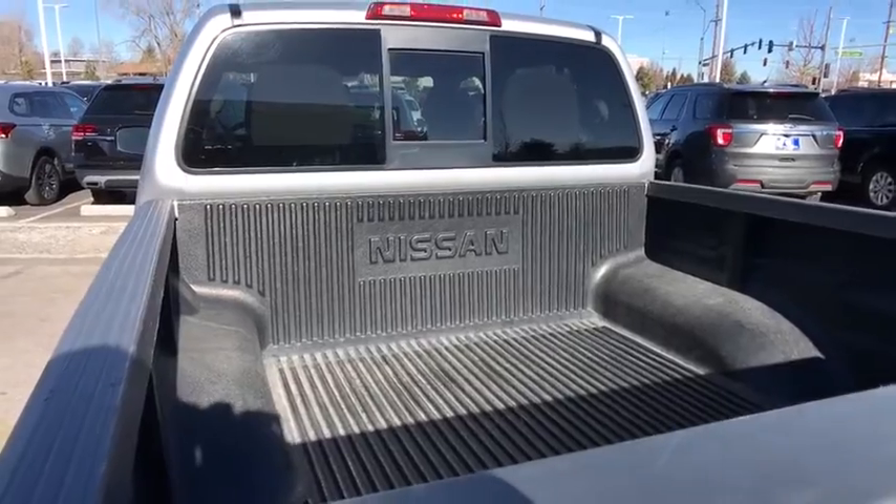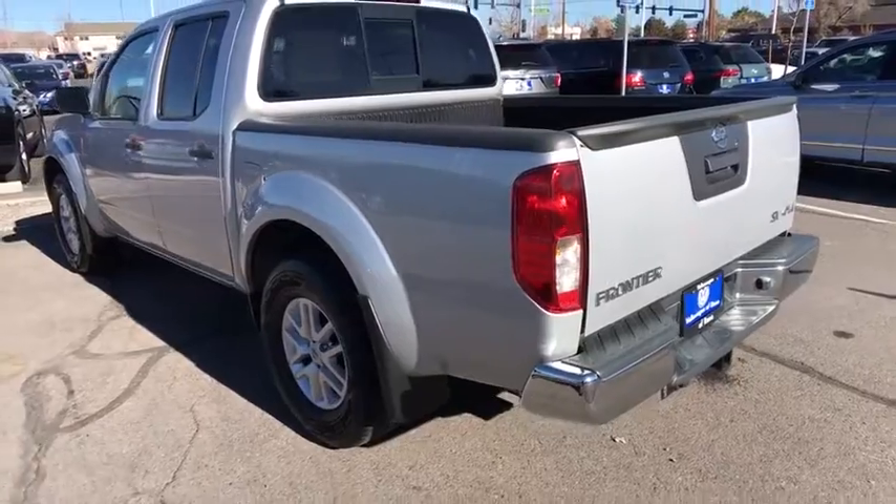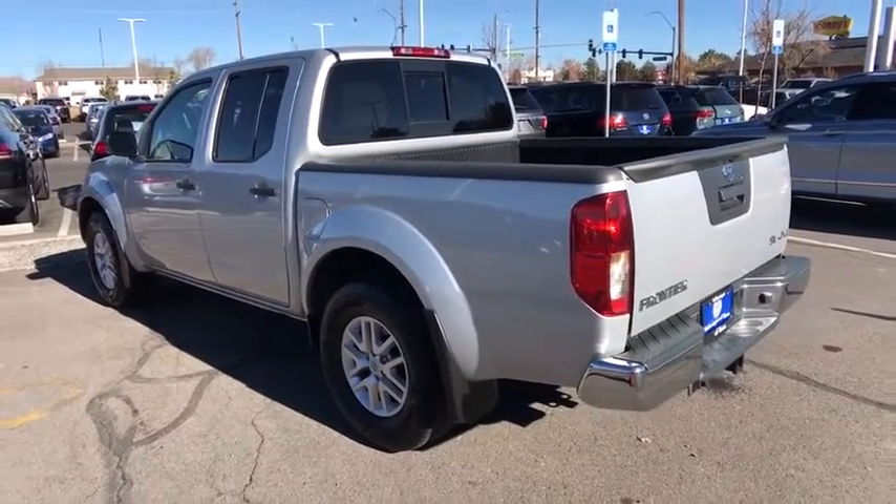aluminum wheels, cruise control, AM-FM stereo radio, MP3 player, passenger airbag, child safety locks,